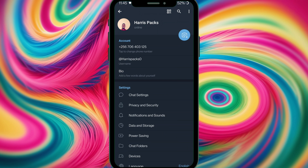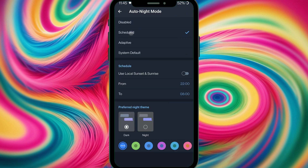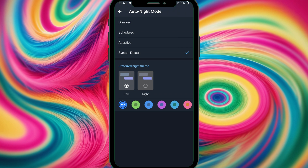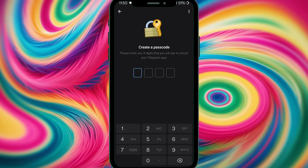Are you bored of the same colors? Go to the sidebar, head over to Settings, then Chat Settings. We have auto night mode enabled, and you can schedule it from a specific time range. There's also adaptive mode, scheduled mode, or system default. I prefer to base it on the system default. You can also browse different themes and change them based on your preference.